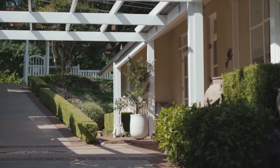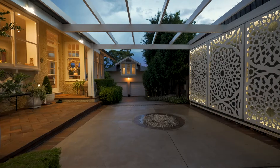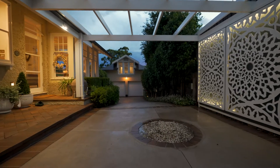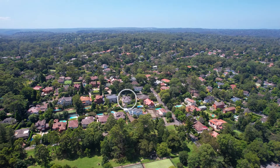Manicured gardens, level lawn, a pool and outdoor lighting complete the picture. Located mere footsteps from the station and Robert Pimble Park, this is a family home of elegance and style that I know you will fall in love with.